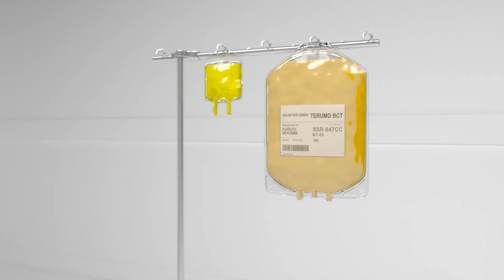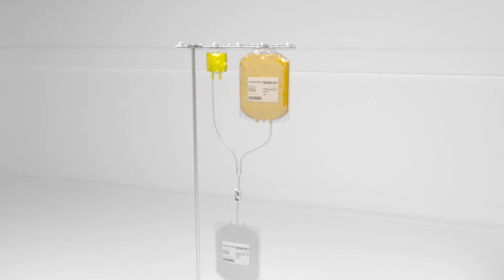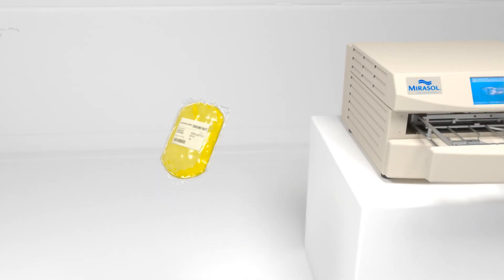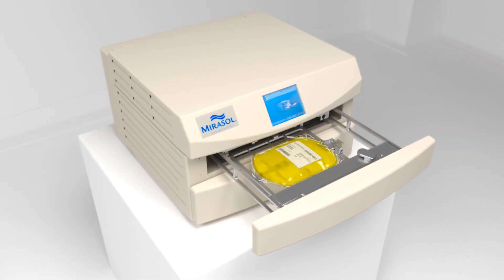Riboflavin, also known as vitamin B2, and the blood products are transferred to the Mirosol illumination bag. The illumination bag is then placed into the Mirosol illuminator, where it's exposed to ultraviolet or UV light.